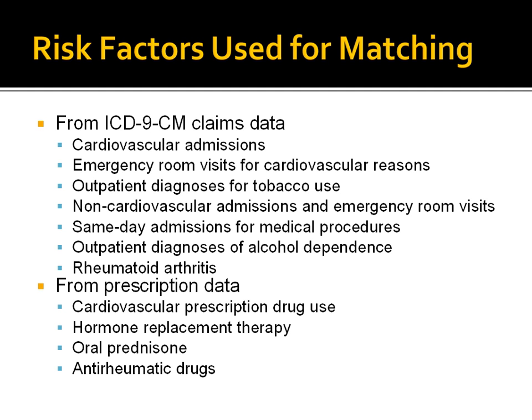For the 365-day period before the index date, the study obtained data for potential risk factors from the claims data and from the prescribed medication list of the patients. The risk factors included cardiovascular admissions such as acute myocardial infarction, coronary revascularization, and other cardiac diseases including emergency room cardiac visits, outpatient diagnosis for tobacco use, outpatient diagnosis of alcohol abuse, non-cardiovascular admissions, same-day admission for medical procedures, and rheumatoid arthritis.